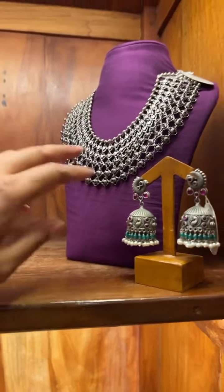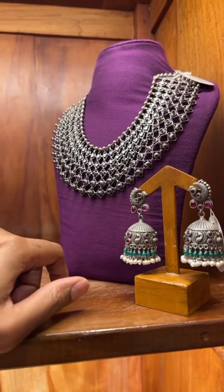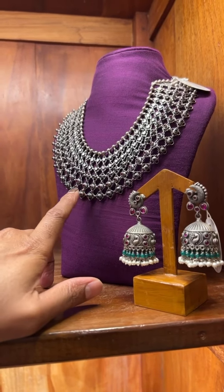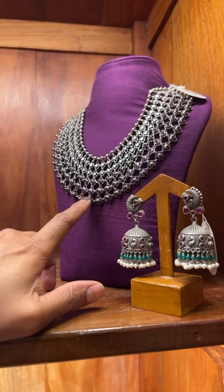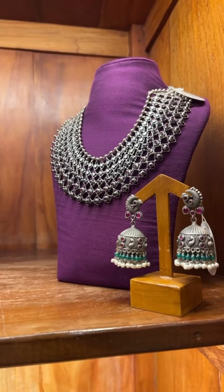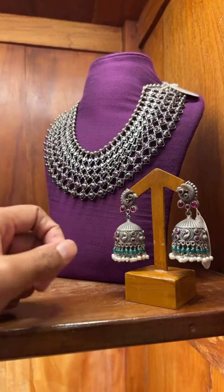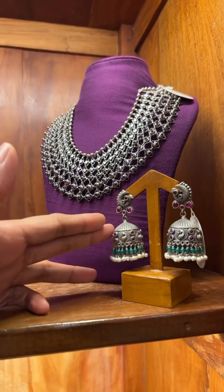And this one is another antique finish necklace. It goes well with sarees. The cost of this necklace is 28,000. It's got the jade stones and chem stones. These are the jimkis that we have paired this with — a matte finish one which also has got the jade and chem stones. The cost of this being 9,000.